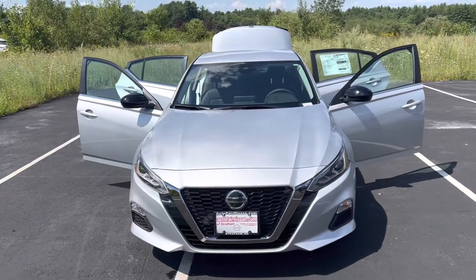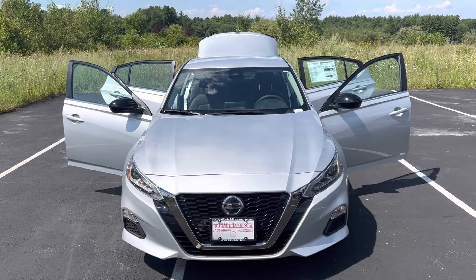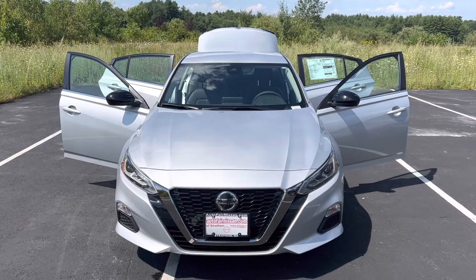I opened up the doors and the trunk, so we can take a look at the car while it's opened up, and then I'll get you inside so you can see the fit and finish of the vehicle.